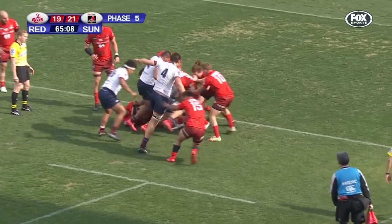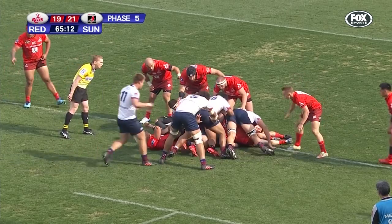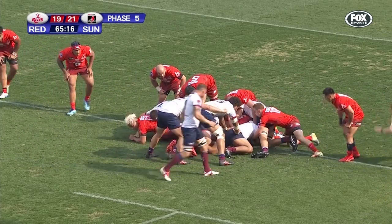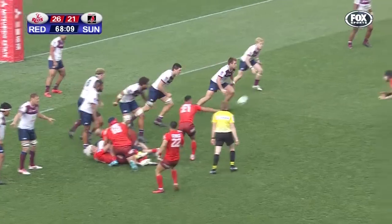McDermott looking for someone on his right — there was no one there. He needed the runner to come around the corner. It's close for the Reds — it's over! Another try for the Sunwolves.